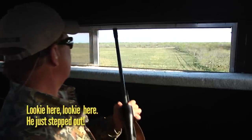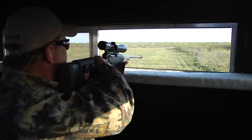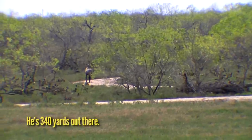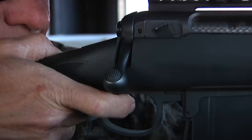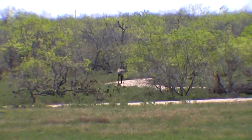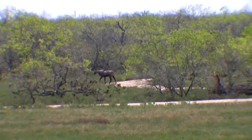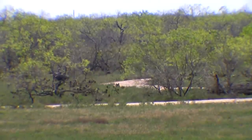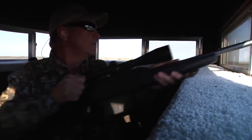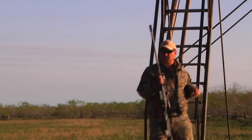Looky here, he just stepped out. He's behind that tree — you see? That's 340 yards out there. He's standing behind that tree, I can't do it. He's standing behind the tree. Oh, I got him, got him. That Nilgai was 340 yards away.